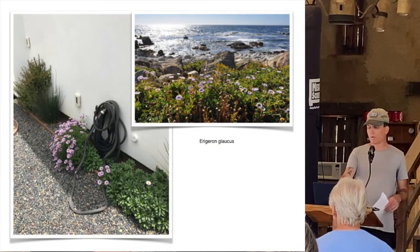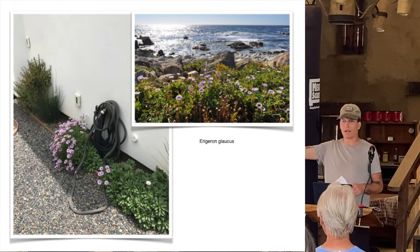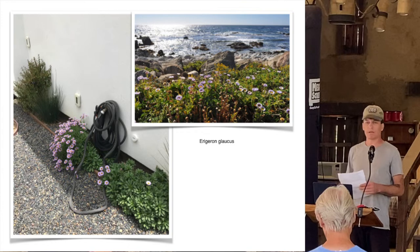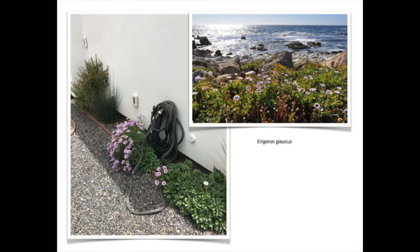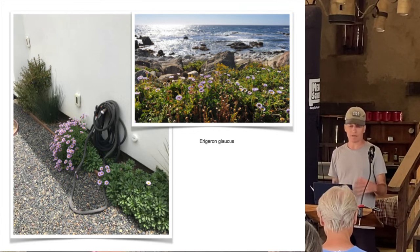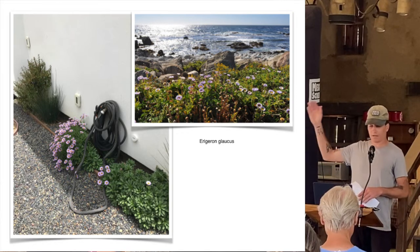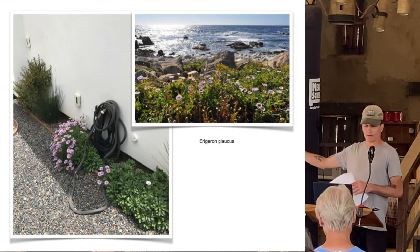Erigeron - this is one from more central California. The photo to the right is from Monterey, Pebble Beach, where they did a beautiful restoration job. This is Erigeron glaucus. There are different varieties in the horticultural trade with different growth rates or sizes. One I use quite a bit in smaller spaces is the variety called Wayne Roderick - it doesn't spread as much. You'll see this bloom in spring and fall and it really lights up. It's an excellent filler. People don't think of using native plants in narrow beds, but there are quite a few that are very adaptable to that.